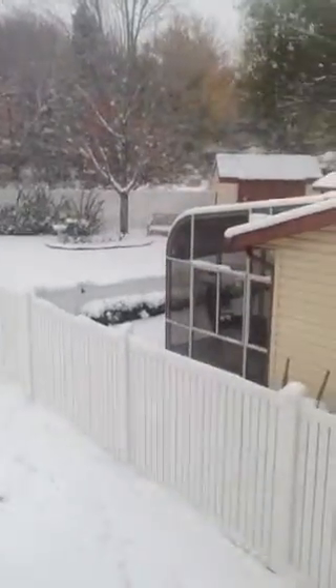Here's another view of the yard from the master. We're facing west right now.